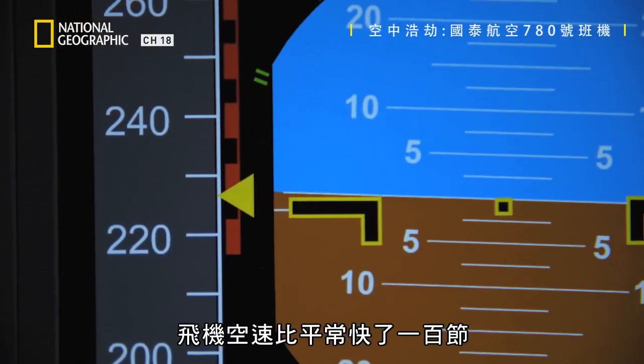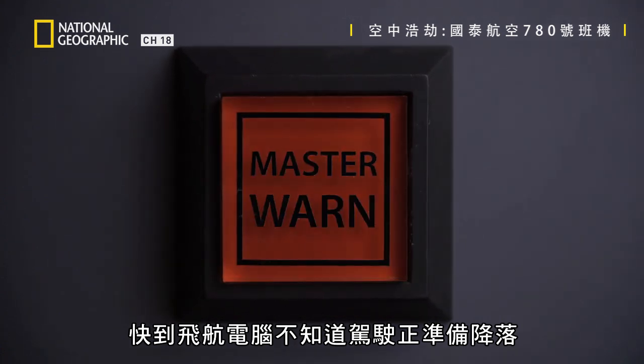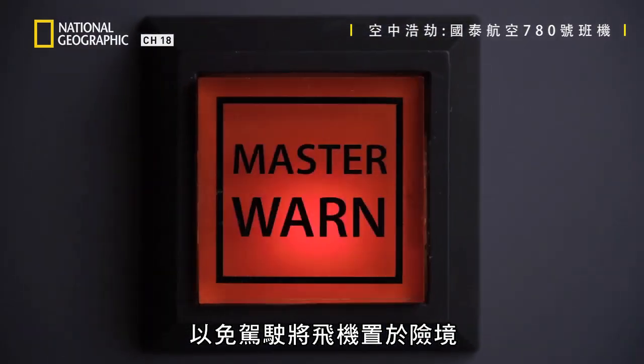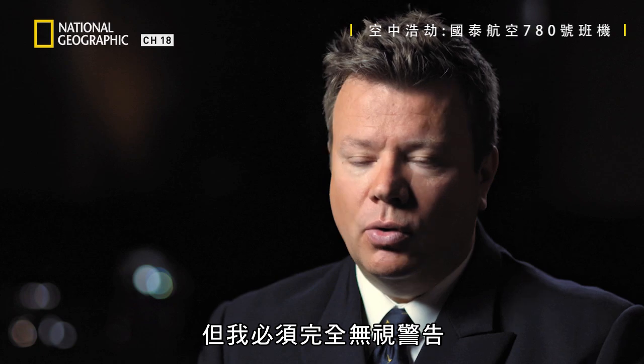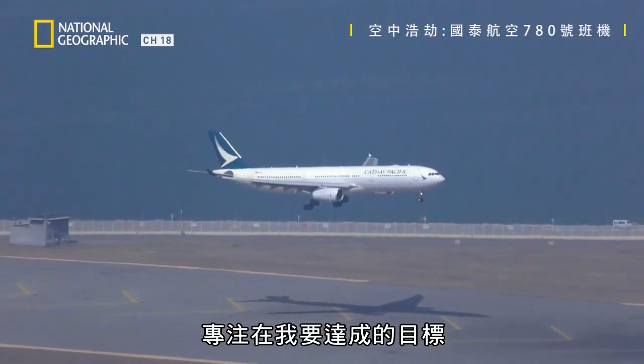Their speed is a hundred knots faster than normal — so high the flight computer doesn't recognize that the pilots are trying to land. It's warning the pilot: you are putting the aircraft in a dangerous spot. Those warnings are there for a reason, and I just had to put it all to the side and focus on what I was trying to achieve.